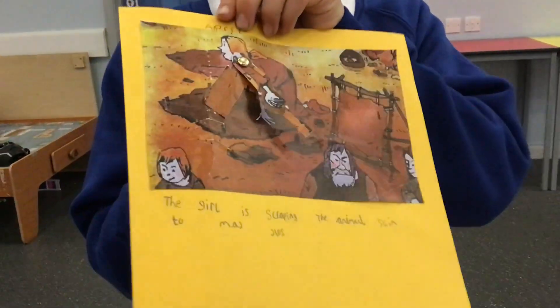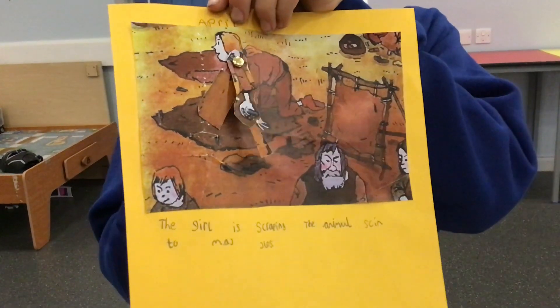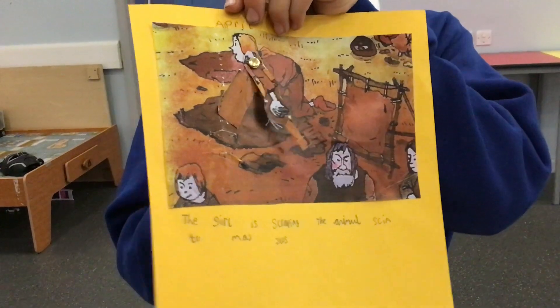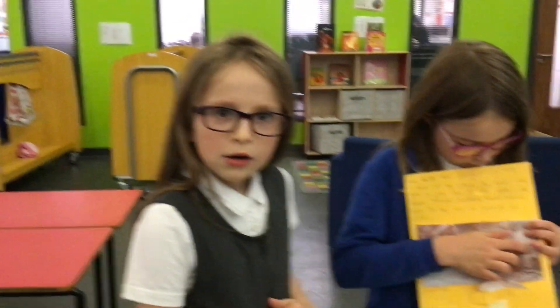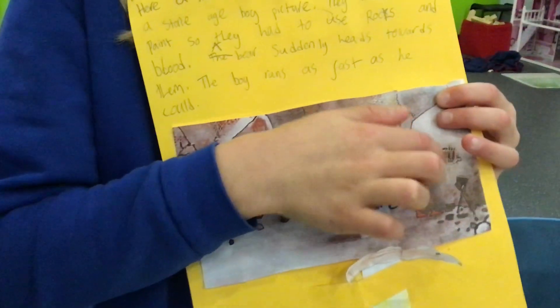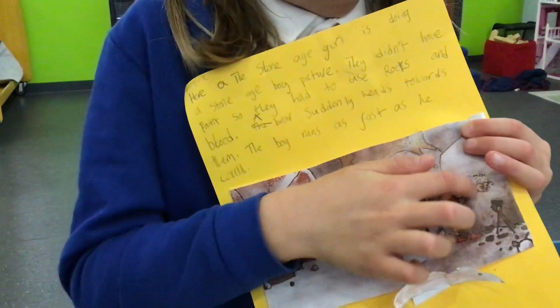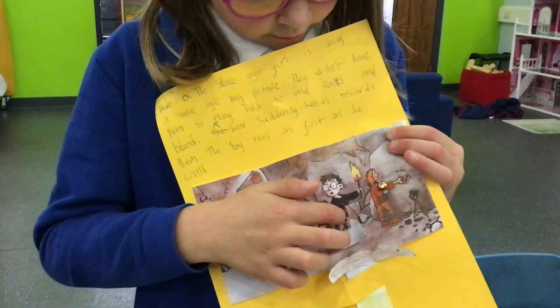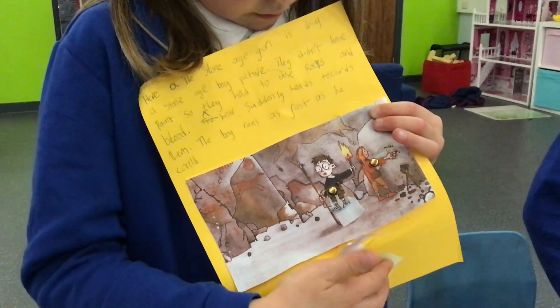Stone Age people made clothes using animals, and this picture shows how they repaired their animal hide. But wait, there's more — because paper wasn't invented yet, Stone Age people used to paint amazing cave paintings.